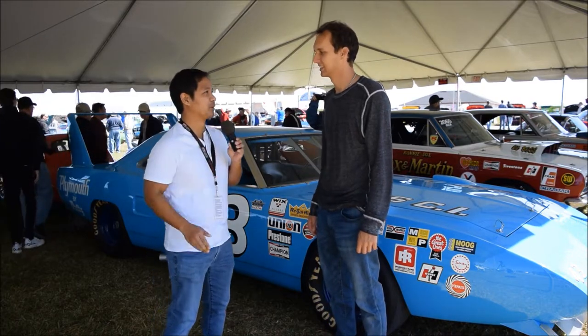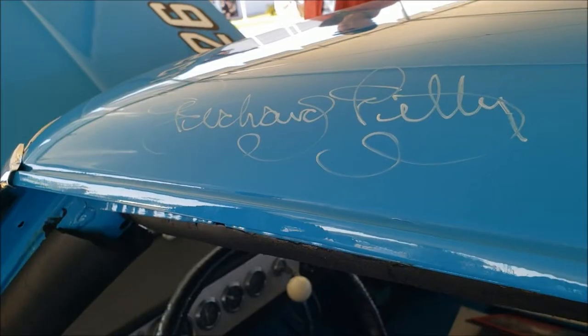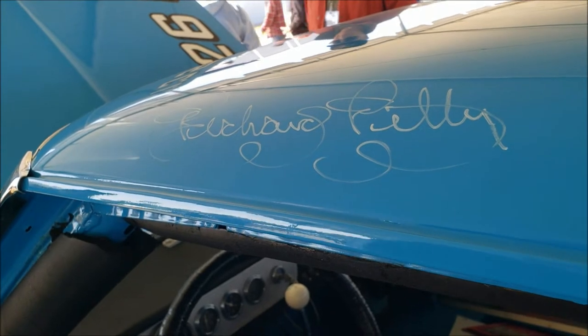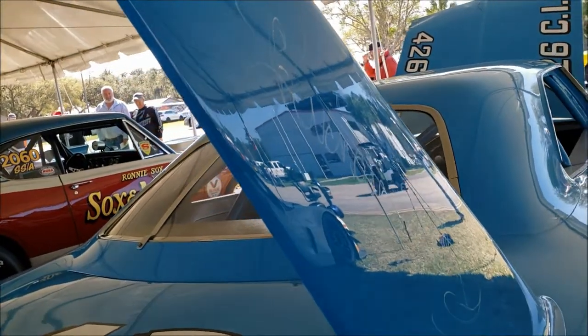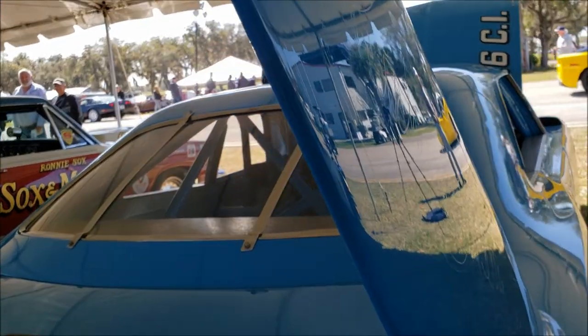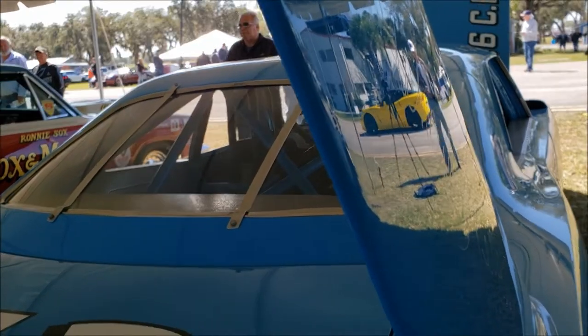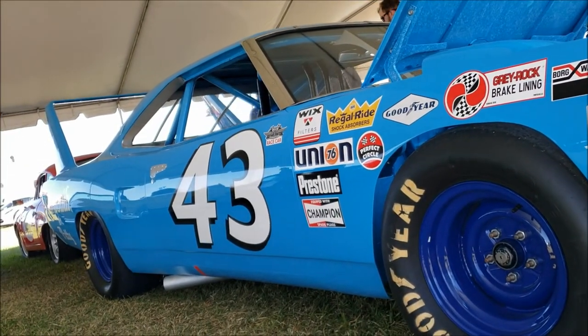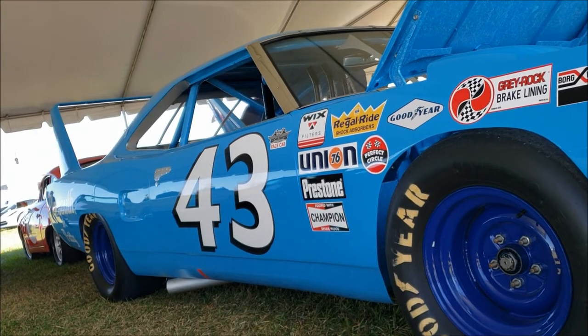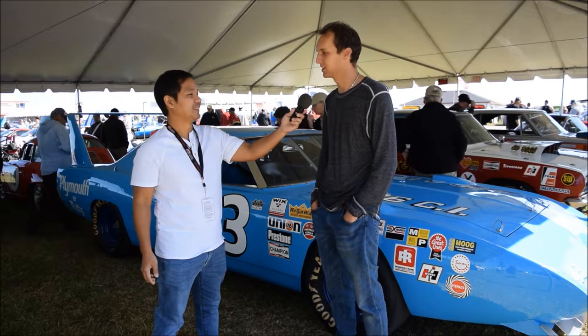What's so special about this particular Superbird? This is Richard Petty's 1970 NASCAR Superbird. Oh my goodness. And would you say he's one of the greatest racers of all time? I believe so. It's disputed between him and a couple other people, but he is the king — he's awarded the king. And I saw you coming in — what's it like driving this car? It sounds like an absolute monster.